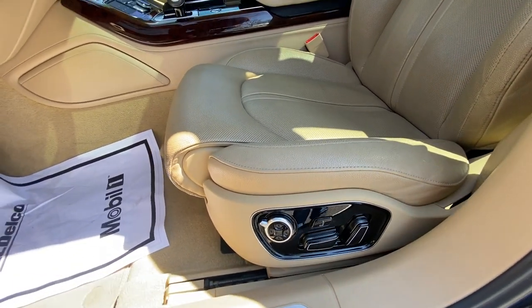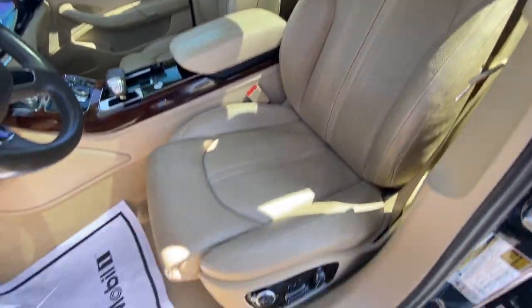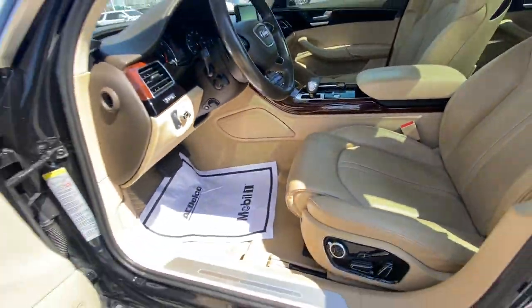There are power seat controls for power lumbar and a massage seat as well — pretty neat setup. I like how the seats are kind of bolstered too — just a nice design in my opinion. I'm sorry for the wind noise, it's very windy today.